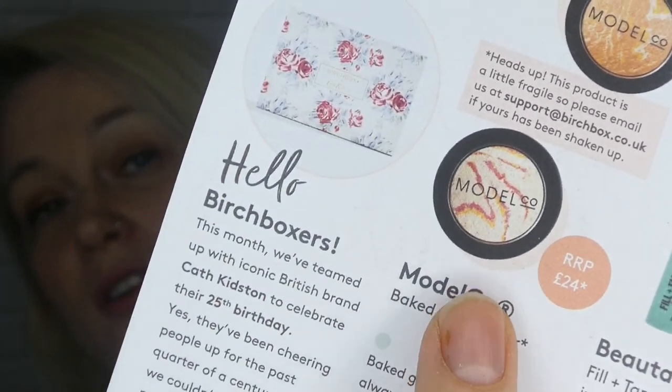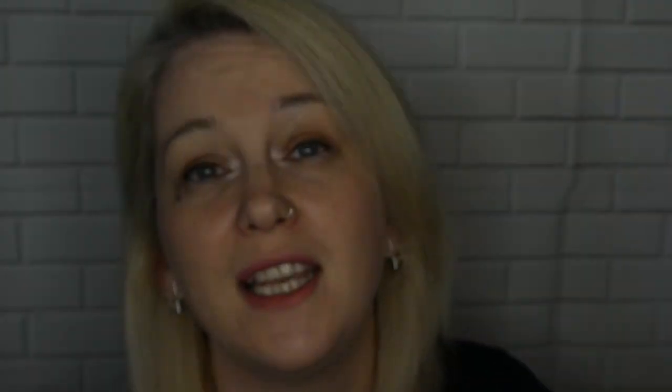And then we had the Baked Highlighter, which is Model Co — and I love it. I use it every single day, I have it on just now. See that little bit of glow? That is the Model Co, it's fantastic, I can't rave enough about it. It's not good for your inner corner or up on your brow because it's got a really pink tinge. I like more of a white pearl look for up there. But on your nose, I love it. I am in love with this product, and it is £24 if you want to buy it full size, and I think I would.